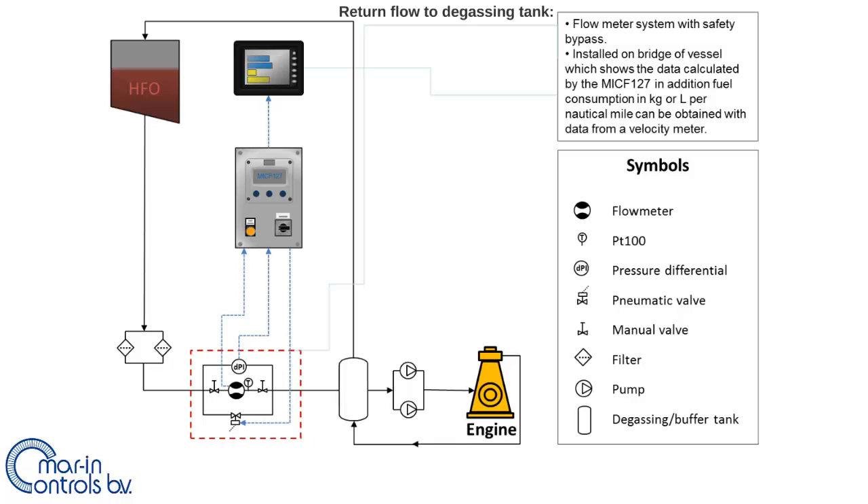In case the fuel supply system works with a gravity feed system, the returning fuel flow does not go back to the fuel tank but to a buffer or degassing tank, and therefore only one positive displacement flow meter is required.